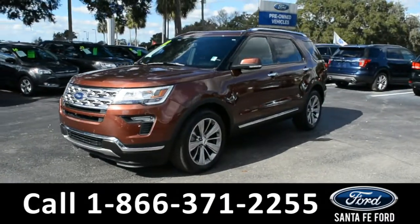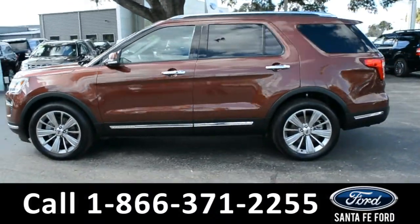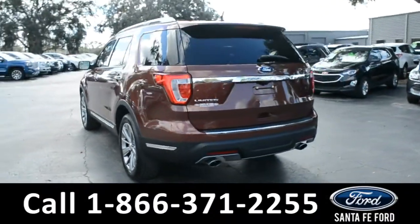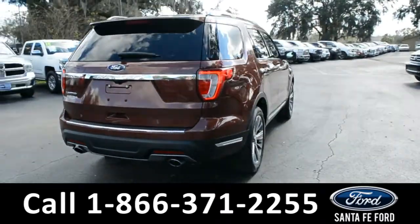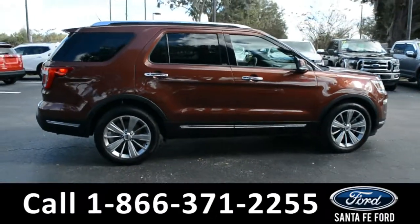This 2018 Ford Explorer Limited has fog lights, alloy wheels, tinted windows, remote keyless entry, keypad door lock, remote start, roof racks and side rails, and a spoiler. For more information, remember to visit us online at SantaFeFord.com where you can view the Carfax and warranty information.